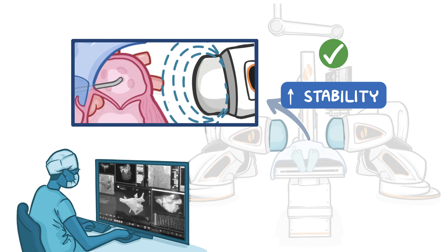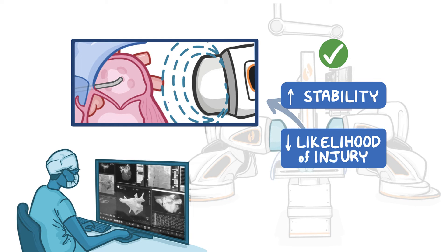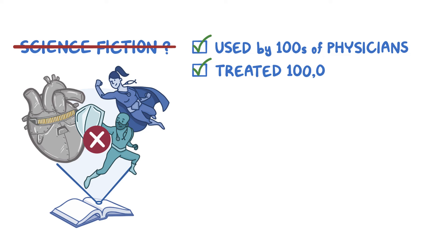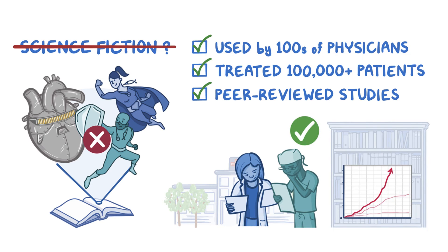Since the catheter is softer than a traditional ablation catheter, it's also less likely to cause injury to the heart as it moves around. Robotic technology has been used by hundreds of physicians to treat over 100,000 arrhythmia patients, and peer-reviewed head-to-head studies have shown improved ablation success rates and fewer complications.